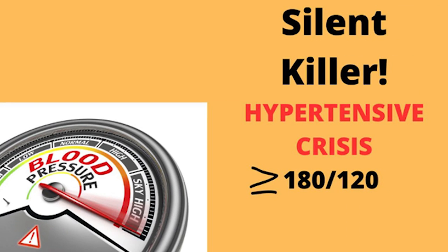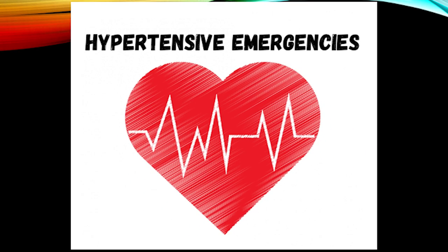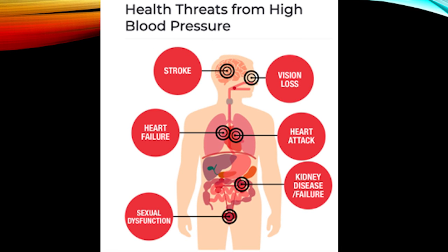A crisis is defined by a systolic above 180 or a diastolic above 120. A hypertensive emergency means you not only have high blood pressure above 180 over 120, but you're having symptoms affecting your brain, your heart, your kidneys — what we call target organ damage.